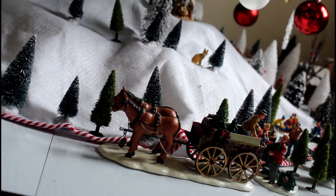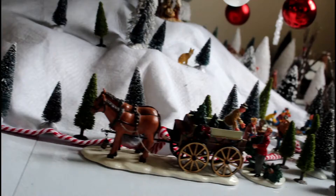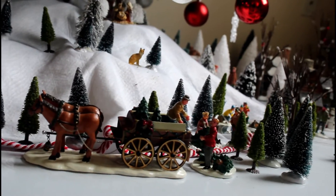This is our tree sellers, and they're cutting trees for the village. They have some woodsmen helping them.